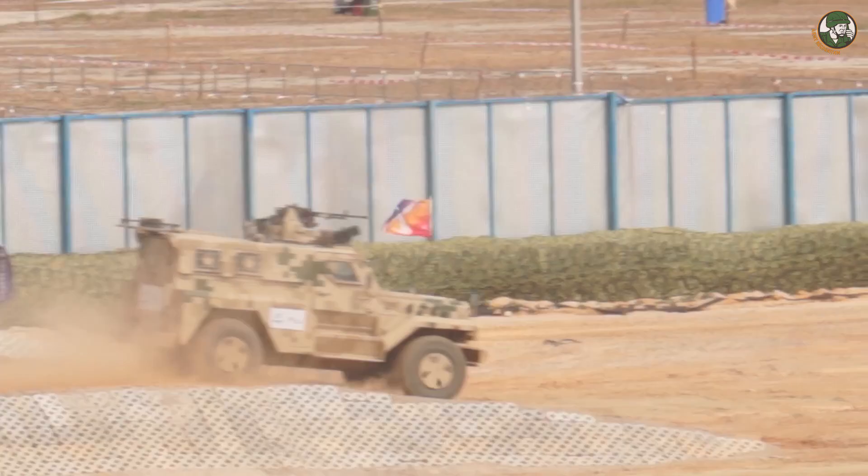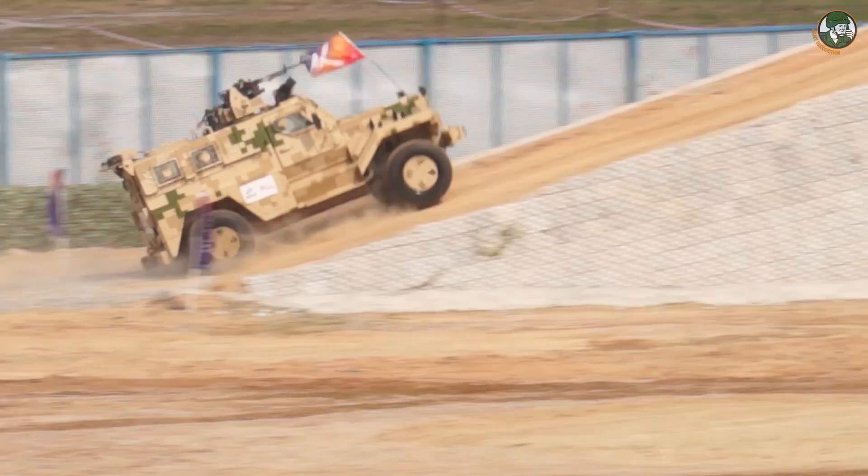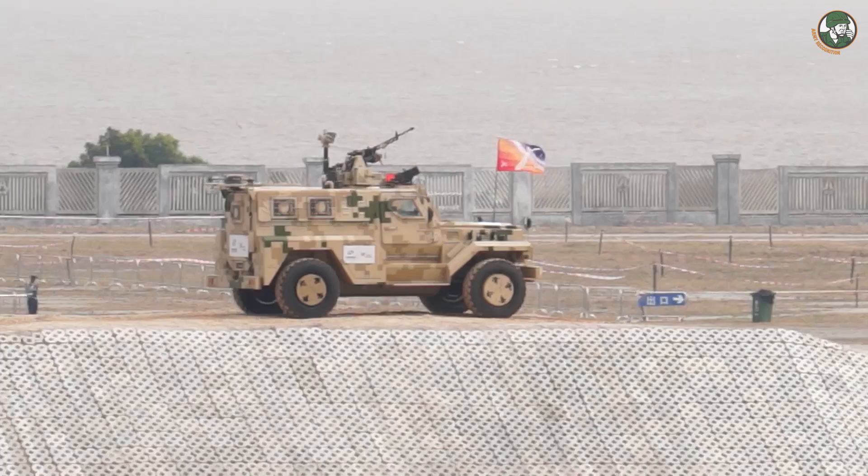The VP11 is a 4x4 armoured personnel carrier in the category of MRAP, Mine-Resistant Ambush Protected Vehicle. In 2016, the VP11 was fitted with a remotely operated weapon station armed with a 12.7mm heavy machine gun. The vehicle is also fitted with a law enforcement system including video camera and day-night vision.